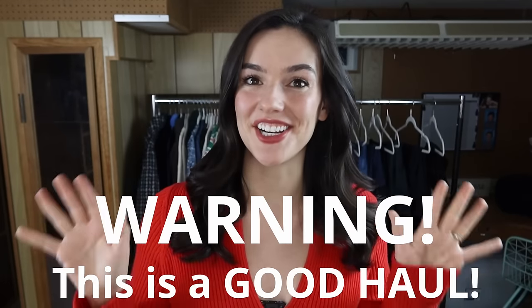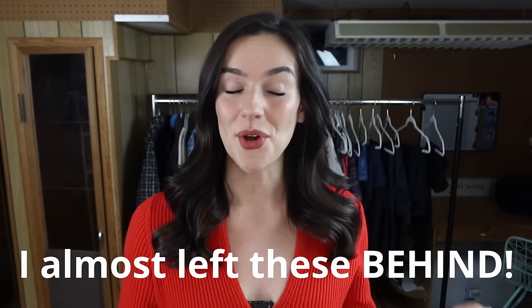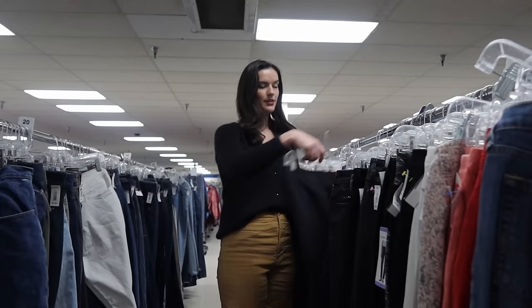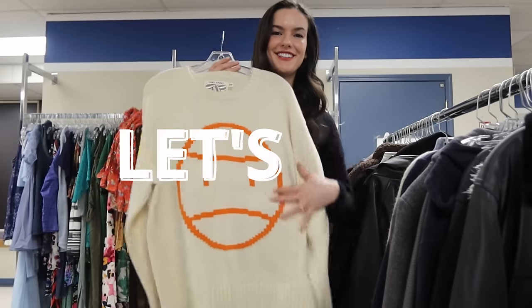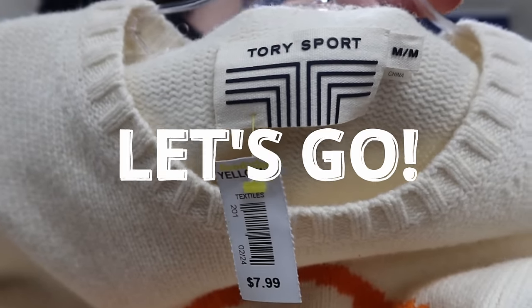All right guys, so this is a really good haul and some of the stuff was things I was about to leave and then I'm so happy that I grabbed them and you'll see why. Hey friends, if you're new here my name is Marita and as always I'm going to take you guys sourcing at Goodwill to find treasures to sell on both eBay and Poshmark for a profit. Let's go.